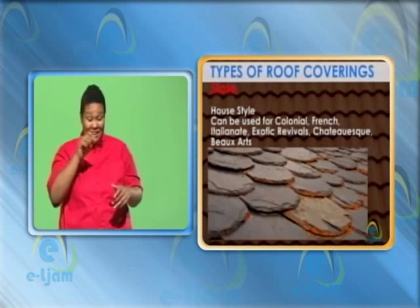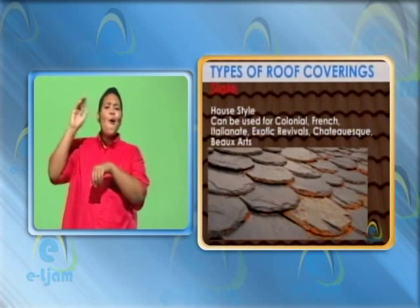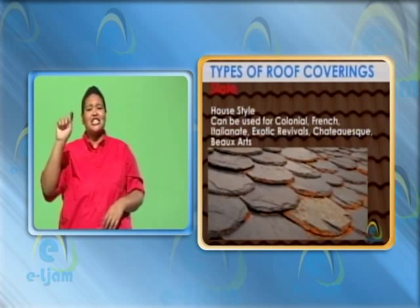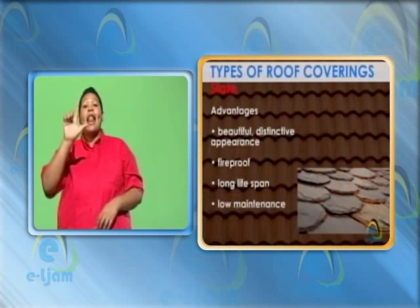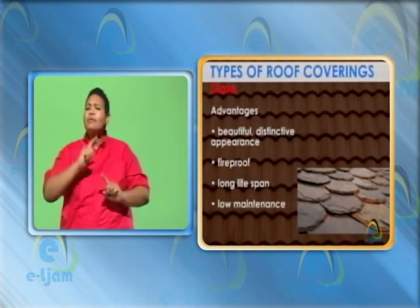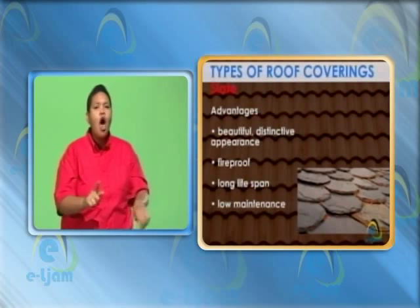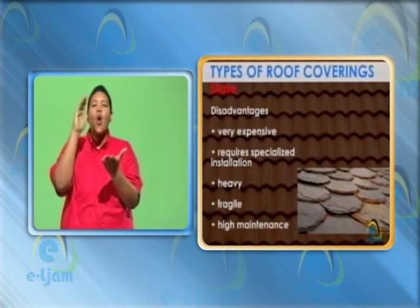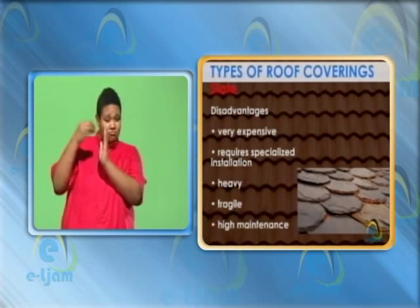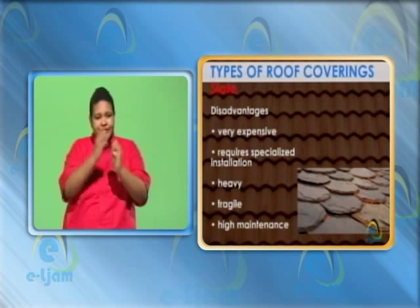Slate. House style: can be used for colonial, French, exotic revivals, Chateauesque, labels art. Advantages: beautiful, distinctive appearance. Fireproof. Long lifespan. Low maintenance. Disadvantages: very expensive. Requires specialized installation. Heavy. Fragile. High maintenance.